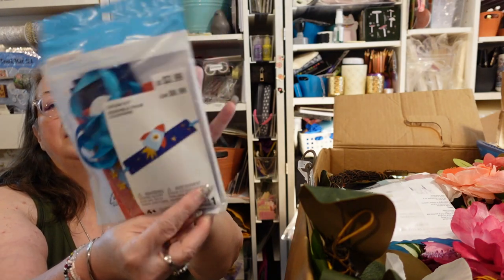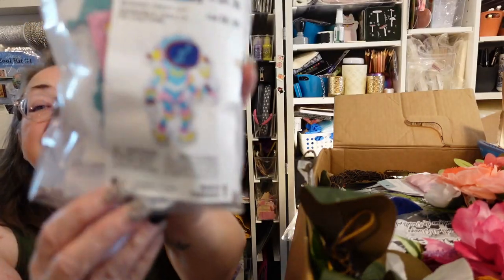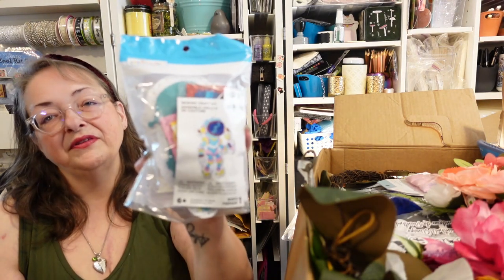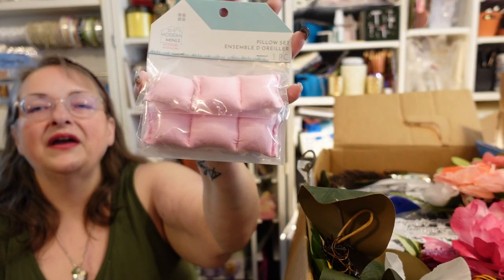Another bracelet/bookmark craft kit — it contains one felt piece so it only makes one. There's also a sewing craft kit that makes an astronaut or spaceman — it's $4.99. One of my grandchildren loves to sew, and another wants to work for NASA (not as an astronaut but as an astronomer, helping others go to space). There's another set of the miniature pink pillows.